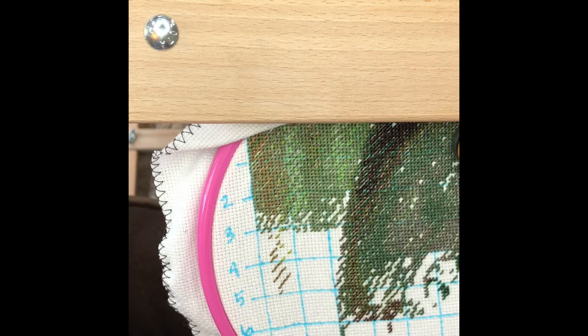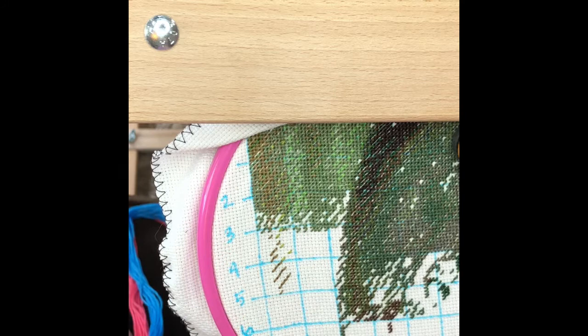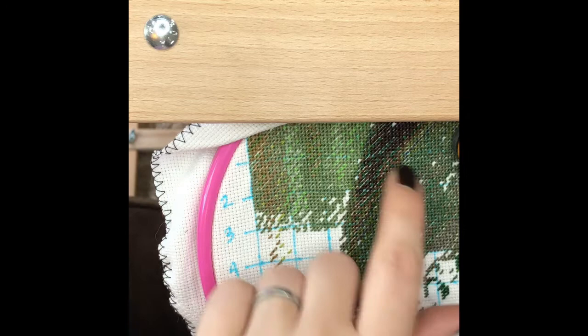So let's go ahead and get started. Let me grab my needle off my needle minder. Oh, it looks like I already have some thread. That's shocking. Most of the time I stitch until I don't have any thread on my needle and then I move on. But apparently I didn't do that. Probably because I think I'm over here right now.